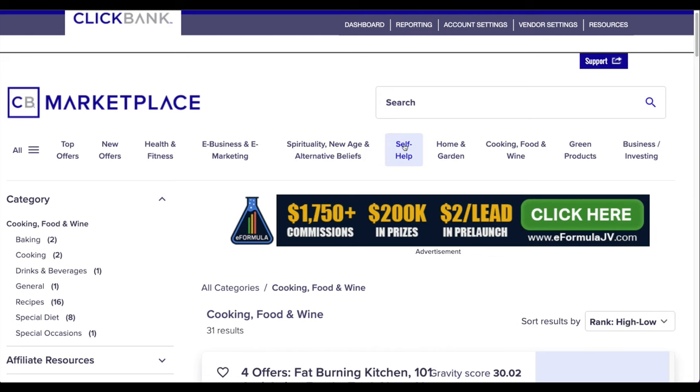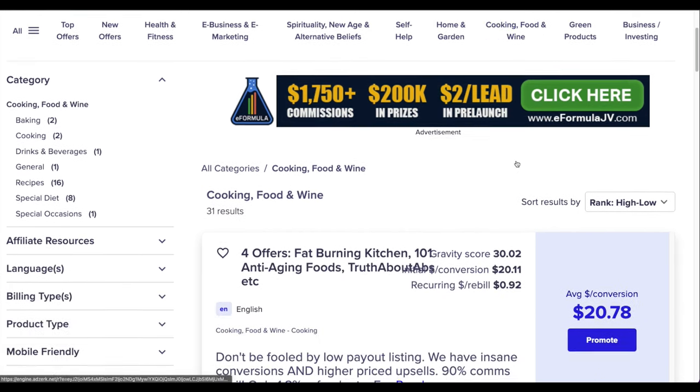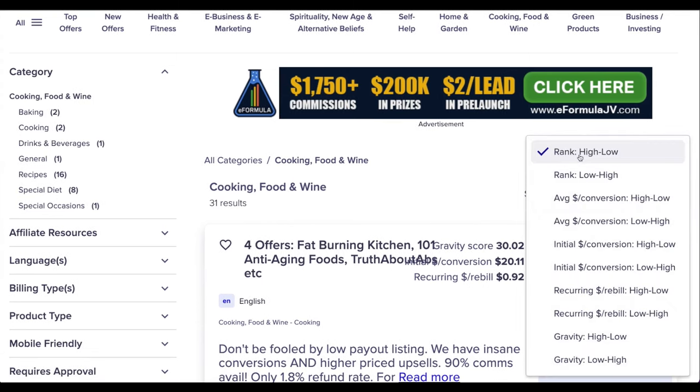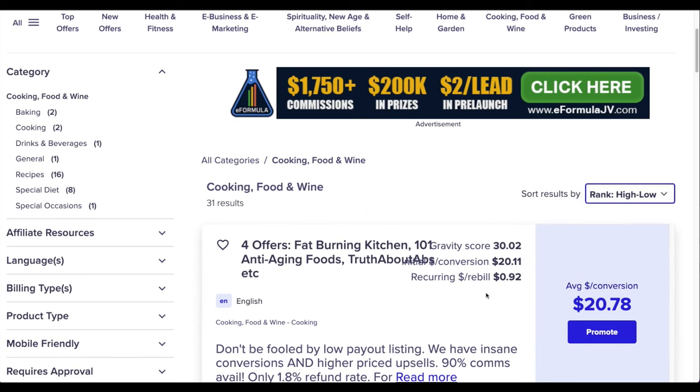The magical niche we're focusing on in this video is cooking — food and wine. Select that category and sort the results by ranking from high to low, so you see the highest-ranking products first. Those products are more in demand, converting and selling fast, giving you a higher chance of success.